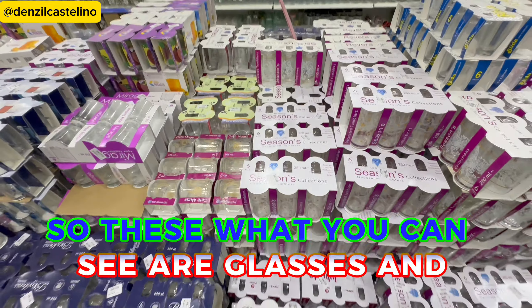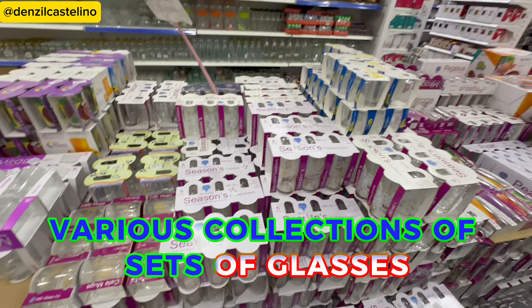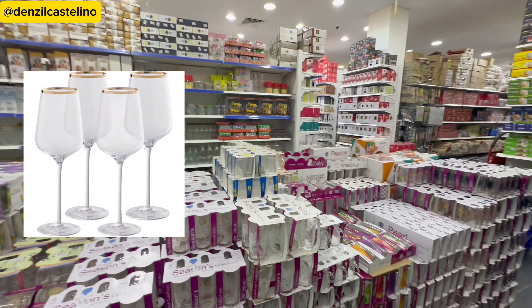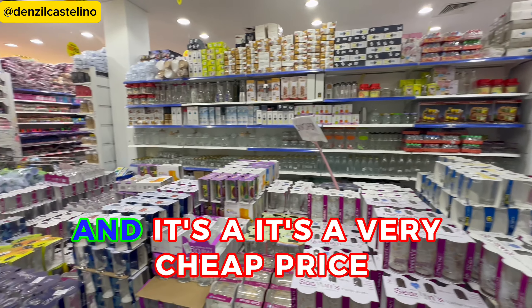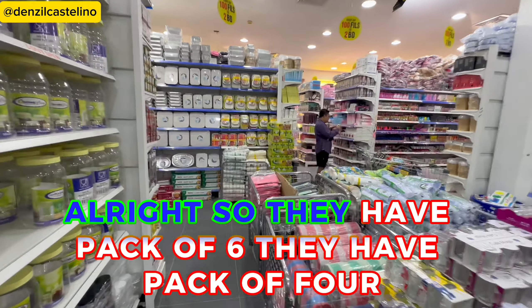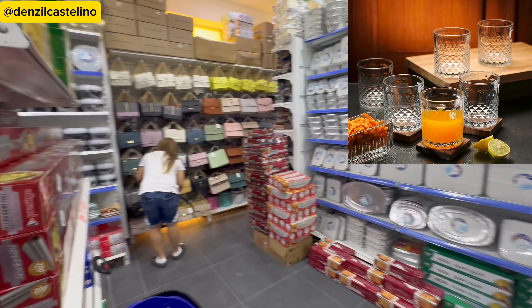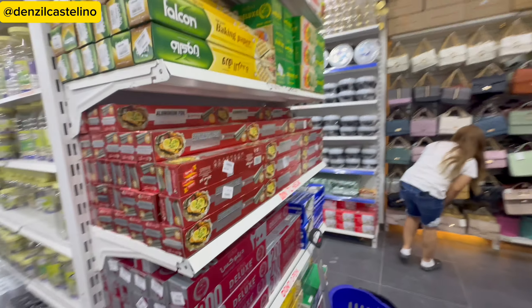These are glasses and various collections of sets of glasses, and it's a very cheap price. They have packs of six and packs of four.